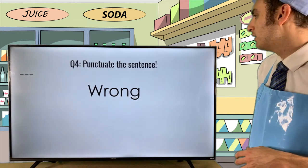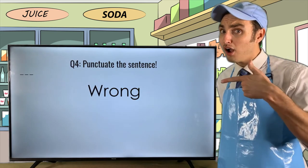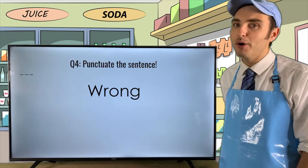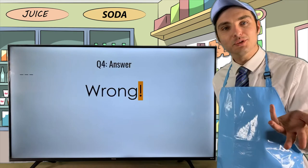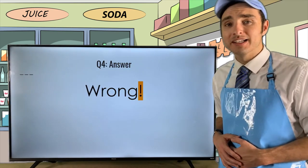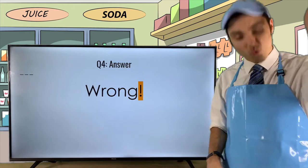Next: the word 'Wrong.' If you put 'Wrong!' — you're absolutely correct. Once again, you're seeing an exclamation point after an interjection.